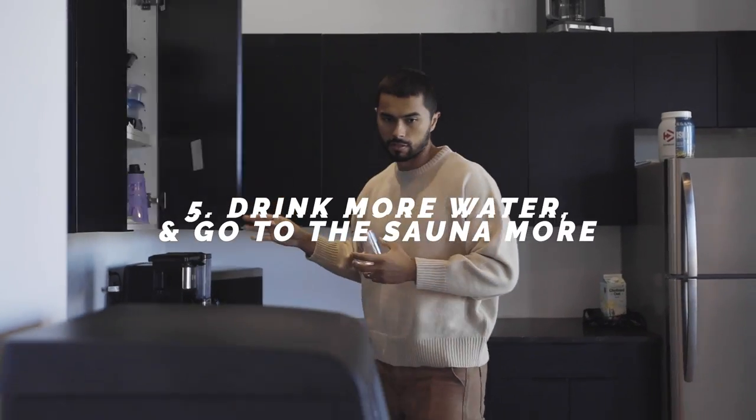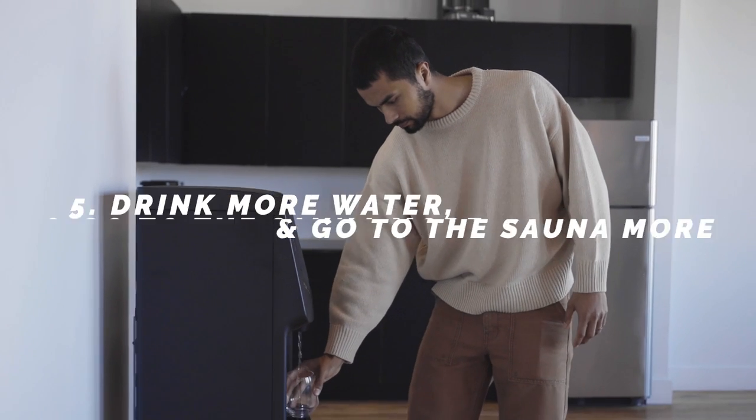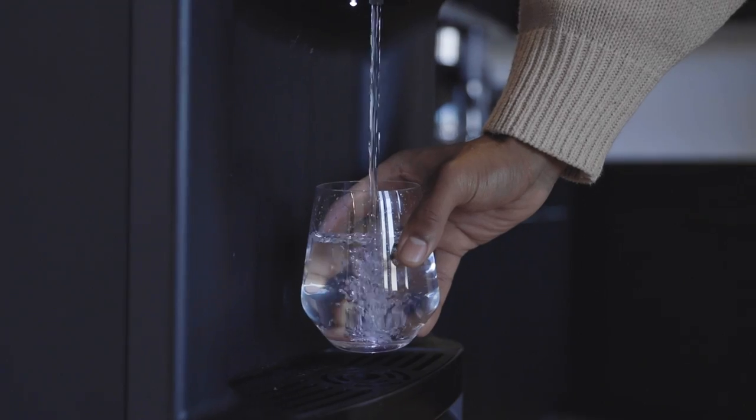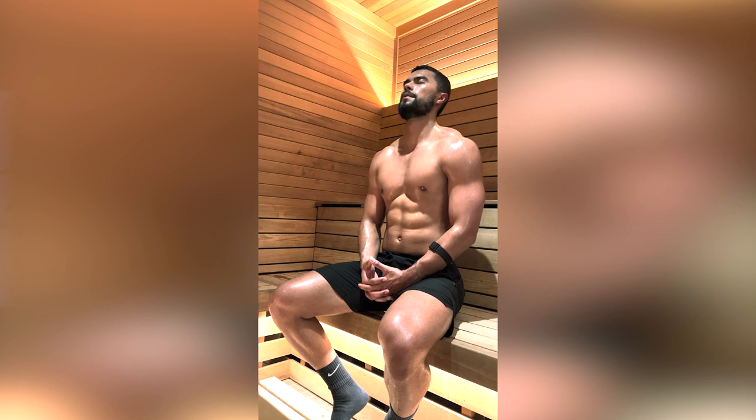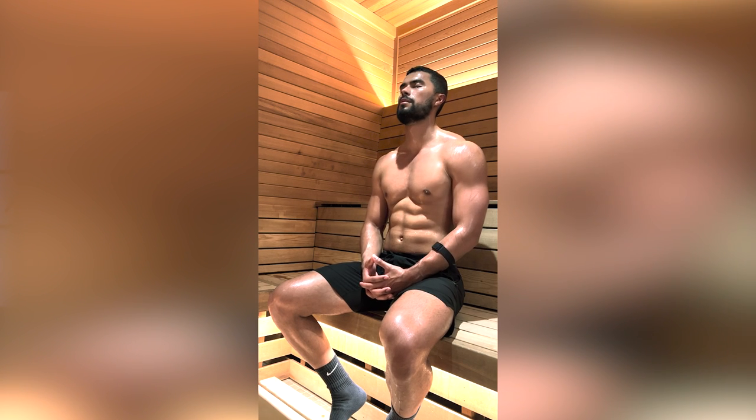Number five: drink more water and go to the sauna more — it's the perfect detoxification of your body. Both of these steps help remove toxins. The more water you drink, the more you flush out. Every time you step in the sauna, you sweat out toxins through your pores, making sure you're not clogging them. When you do that perfect cycle of consuming enough water to stay hydrated while also using the sauna — which has been scientifically proven to improve your skin — you'll look better.